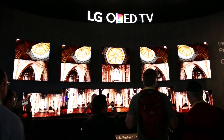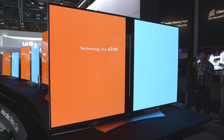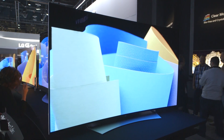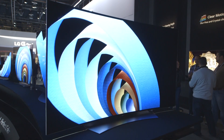LG has a big range of OLED TVs at CES, including a giant set that features a special screen that flexes from flat to curved at the touch of a button. You get OLED picture quality with deep blacks and vivid colours, and the latest 4K Ultra HD resolution. However, this TV certainly isn't going to be cheap.